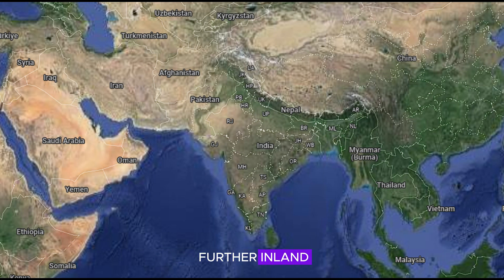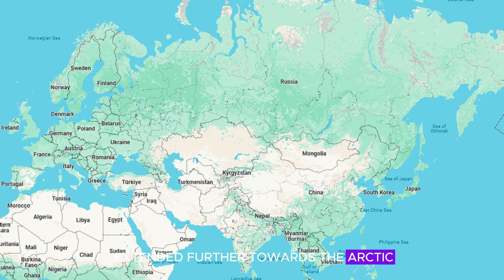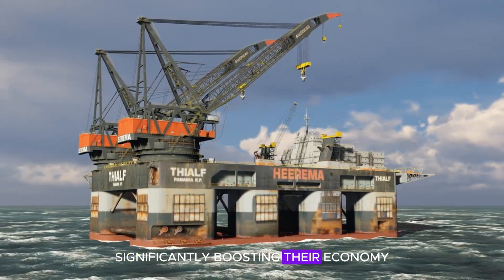Countries found further inland and landlocked see no changes at all, such as the countries nestled in the Himalayas like Bhutan and Nepal, as well as the Central Asian countries. North of this region, we have the world's largest country, Russia, which in this hypothetical scenario has gained even more land — certainly looking like millions of kilometers squared. Its land has now extended further towards the Arctic, likely giving them many more opportunities to drill for oil and gas, significantly boosting their economy.